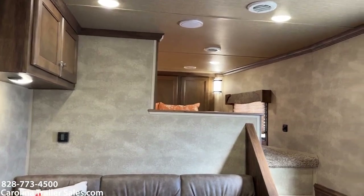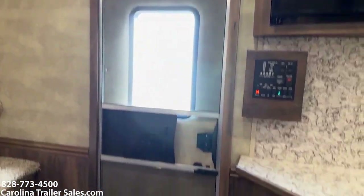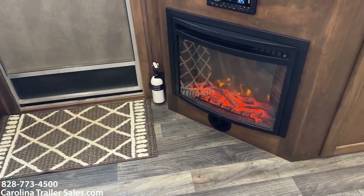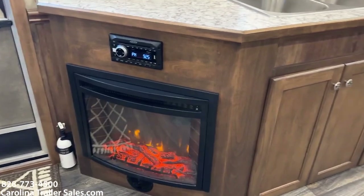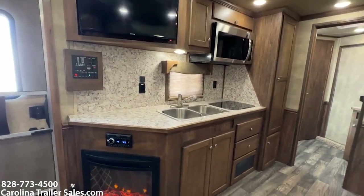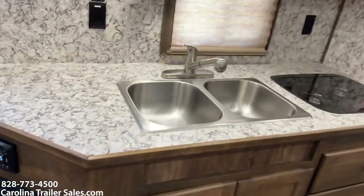Soft touch walls, crown molding, fireplace — I like it. Convection microwave, two-burner gas top stove.